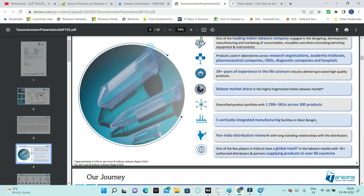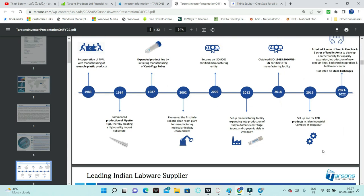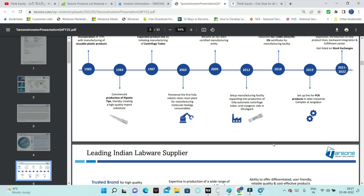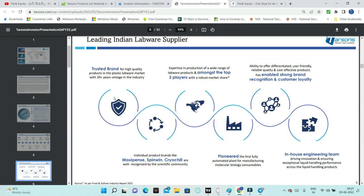The company has a diversified portfolio of 300 products and 1,700+ SKUs (stock keeping units). There are 5 vertically integrated manufacturing facilities in West Bengal. One concern is geographical risk - all manufacturing is in West Bengal, so any political risk or climatic issues there could affect operations. Throughout India there are marketing agents. The company was founded in 1983 and had its IPO one or two years back.